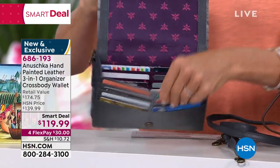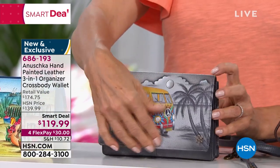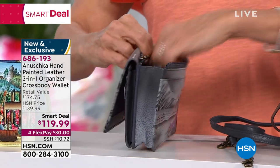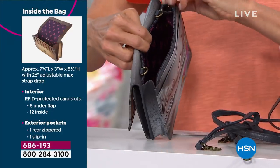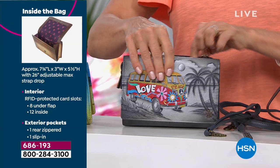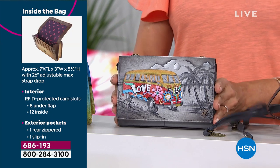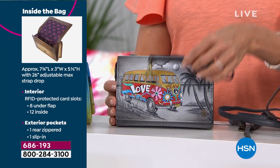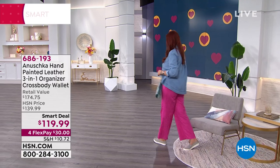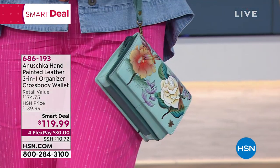There's an entire zipped section behind the front compartment. You can wear it as a wristlet, a clutch, over the shoulder, as a crossbody, or even around your waist. While we're calling it three-in-one, there are really five ways of wearing the same bag.